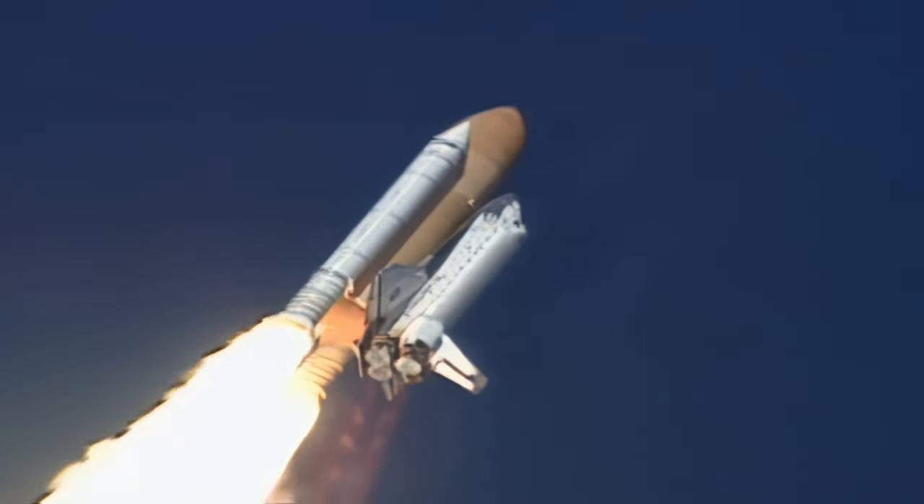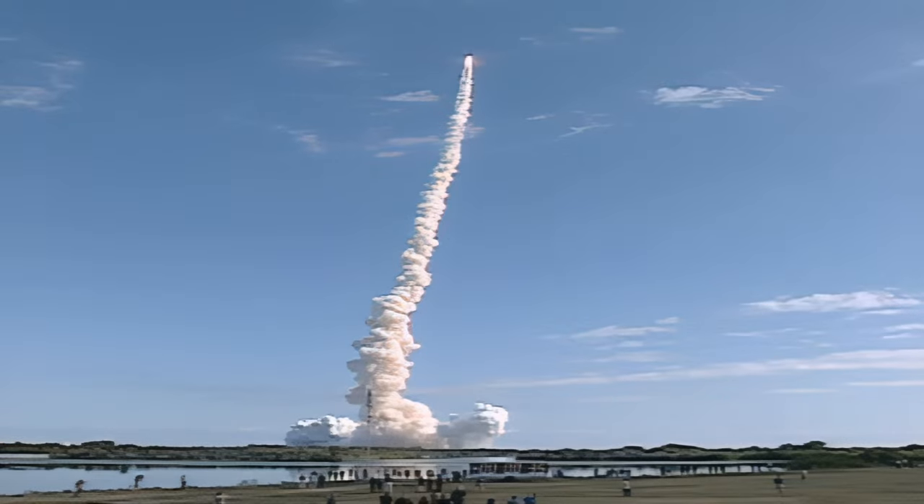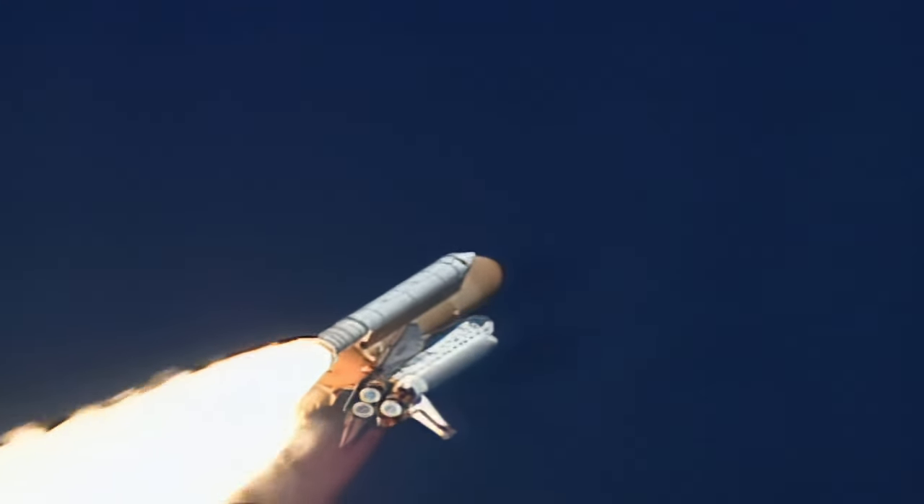30 seconds into the flight, the three liquid fuel main engines beginning to throttle back in a three-step fashion to 70 percent of rated performance, reducing the stress on the shuttle as it breaks through the sound barrier.